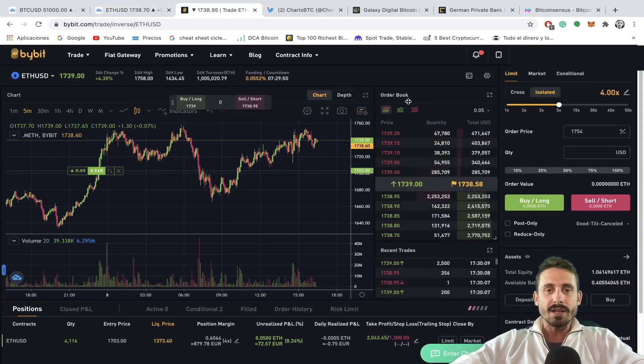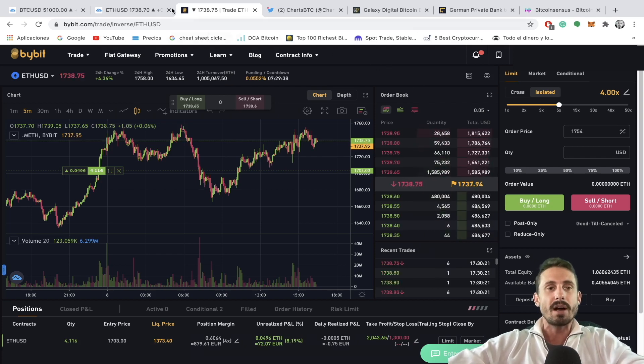If you're interested in trading Bitcoin or Ethereum, you want to use Bybit — it is one of the best, if not the best, leverage trading platforms out there. If you use my link in the description you can get up to $200 to trade with.